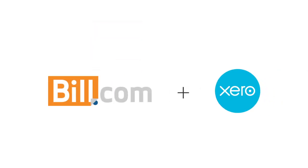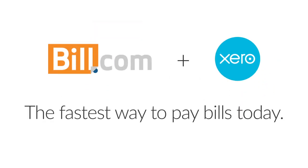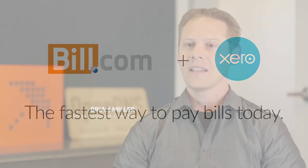Introducing the Build.com and Xero workflow. Build.com is a fully automated payable system — the fastest way to pay bills today. It speeds up paying bills, everything's digitized, there's no more need to store things, and a workflow approval process like Build.com just makes sense.